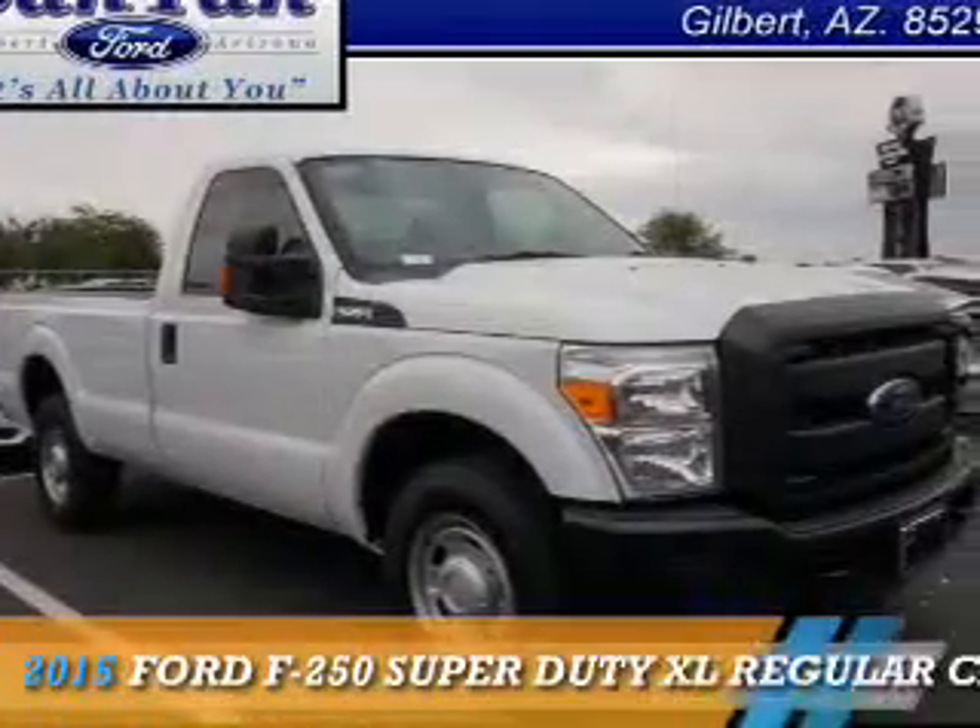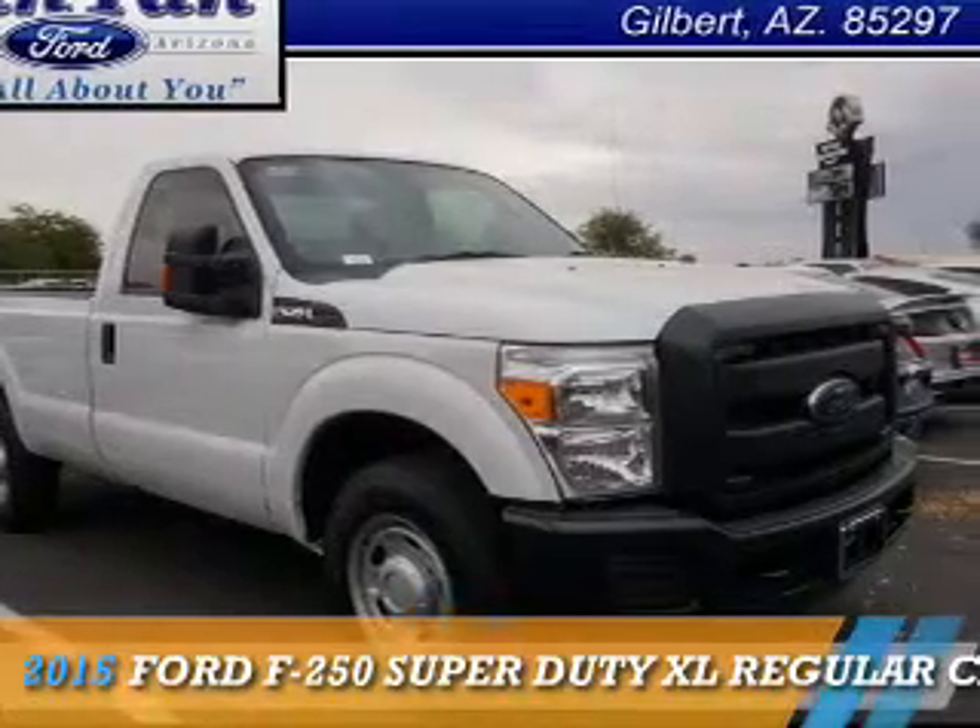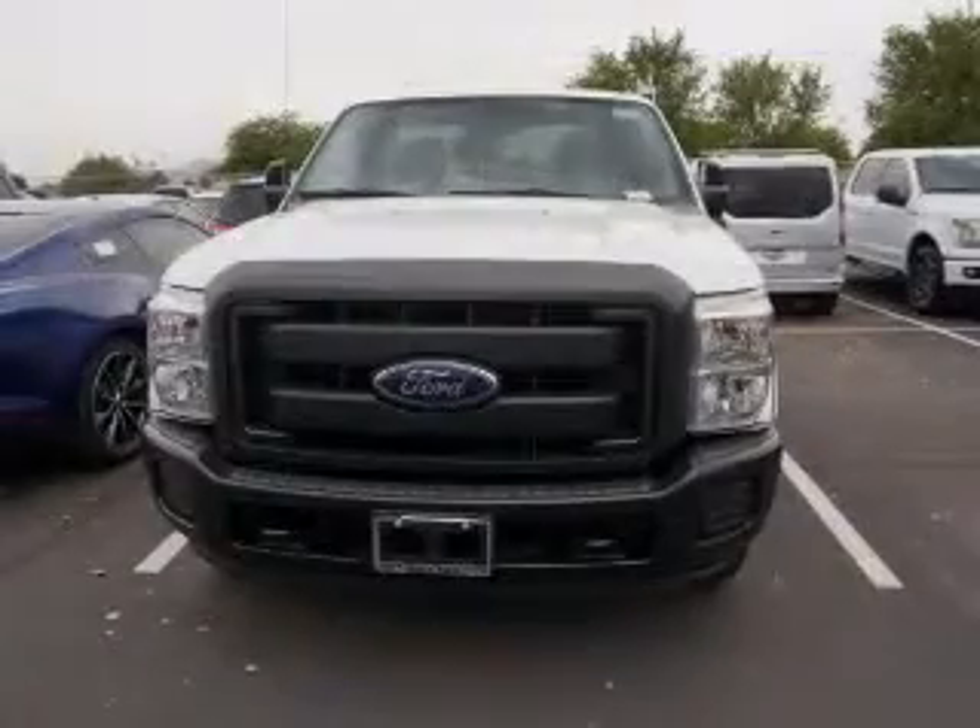This could be the vehicle you're looking for. It's powered by a 6.2-liter, 8-cylinder engine.